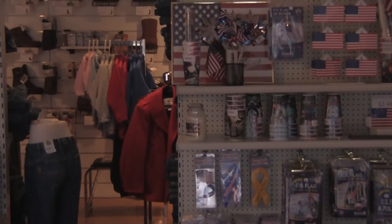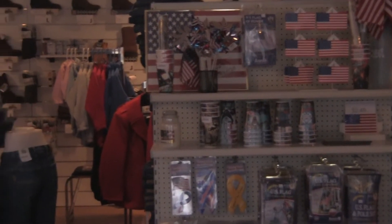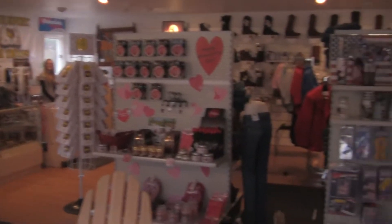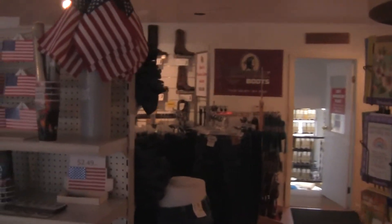Here we are in Hometown USA, a store on Route 20 in Nassau, New York. There's also a store like this in Clifton Park, and everything in this store is made in the USA — even the people who work here. When people say 'I can't buy American,' well, that's not true. You definitely have to work a little harder to find things, but here you can.